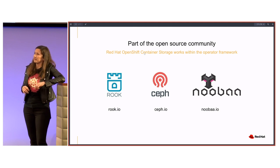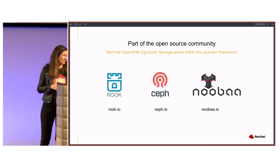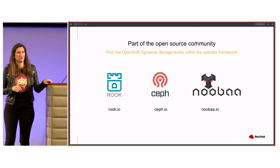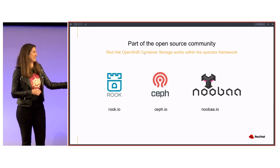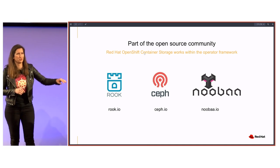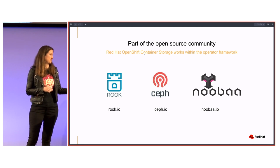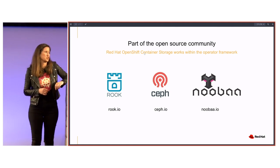Noobaa is an acquisition that provides our multi-cloud gateway technology. I want to call out Ilan Tamir — he came over with Noobaa and he is our OpenShift Container Storage Product Manager, so think of all your questions for him. And then also Sagi Volkoff — he is one of our performance engineers extraordinaire.